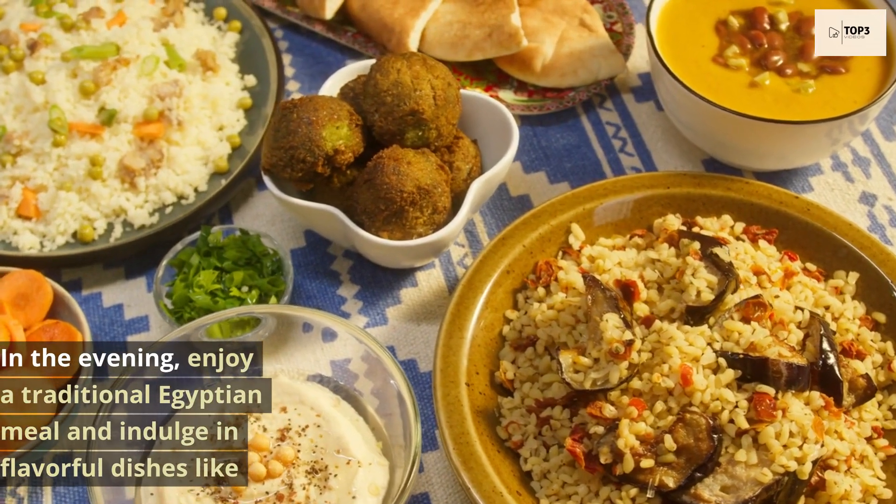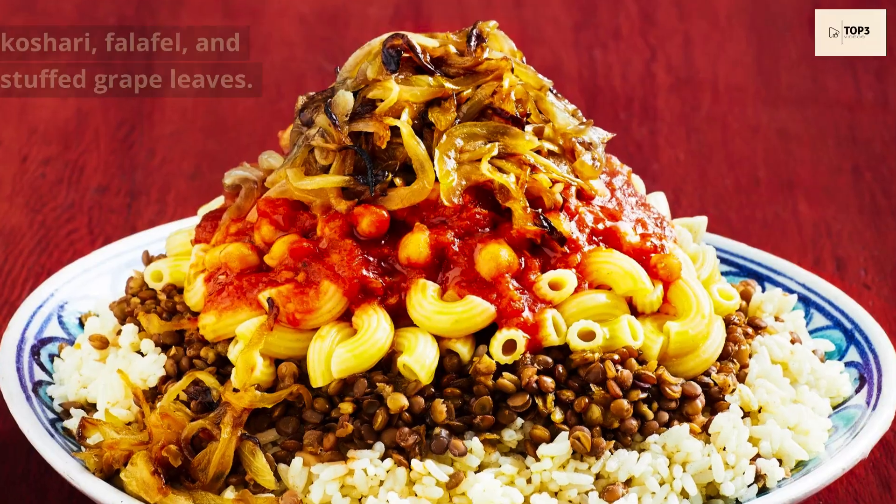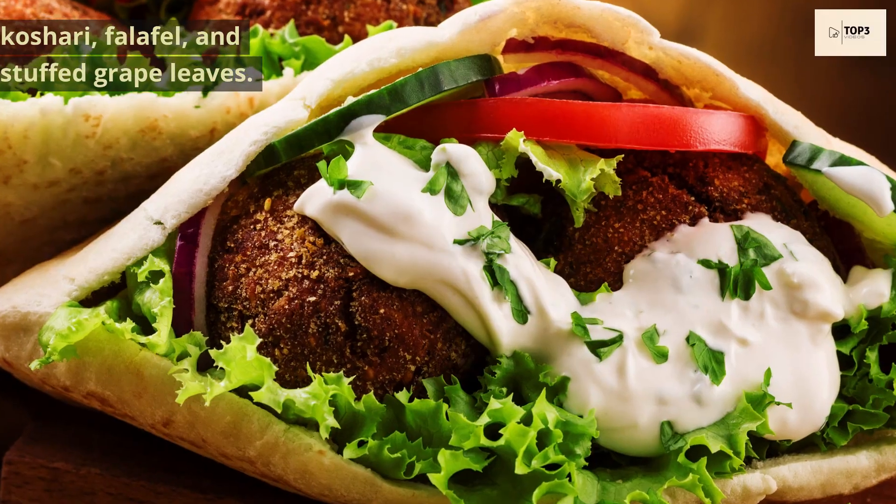In the evening, enjoy a traditional Egyptian meal and indulge in flavorful dishes like koshari, falafel, and stuffed grape leaves.